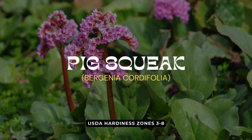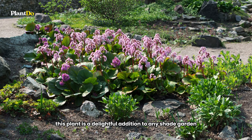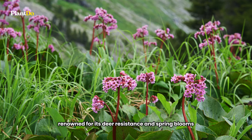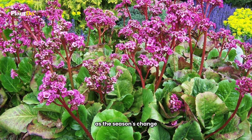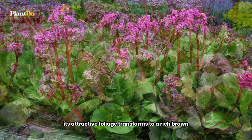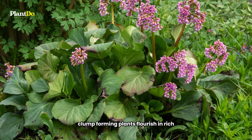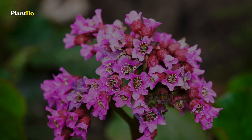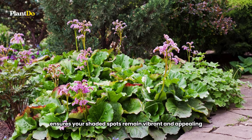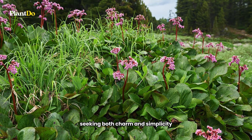Halfway through our list at number 6 is the incredibly named Pig Squeak, also known as Bergenia. Despite its quirky common name, this plant is a delightful addition to any shade garden. Renowned for its deer-resistant qualities and spring blooms, Pig Squeak offers much more than meets the eye. As the seasons change, its attractive foliage transforms to a rich brown, maintaining garden interest even through the winter months. These low-maintenance, clump-forming plants flourish in rich, moist soil, proving that they're as easy to care for as they are beautiful. Pig Squeak ensures your shaded spots remain vibrant and appealing all year round, making it an essential selection for gardeners seeking both charm and simplicity.